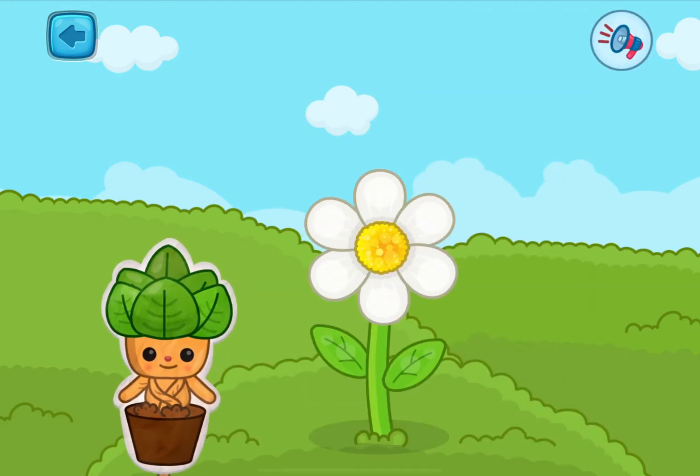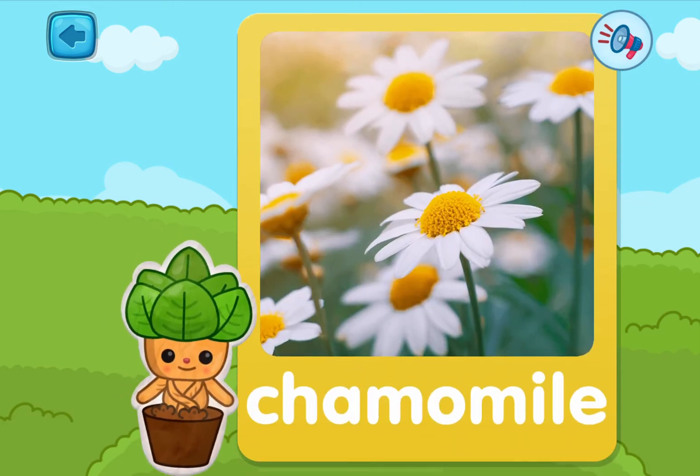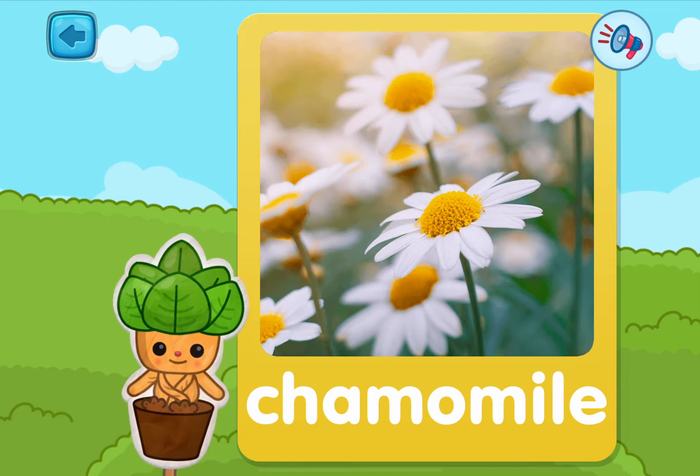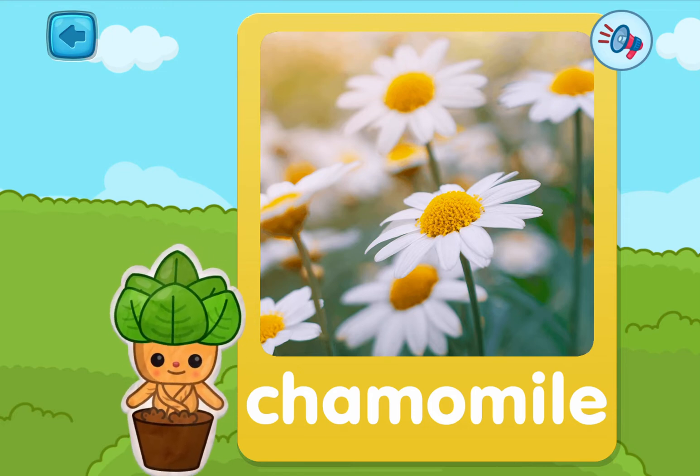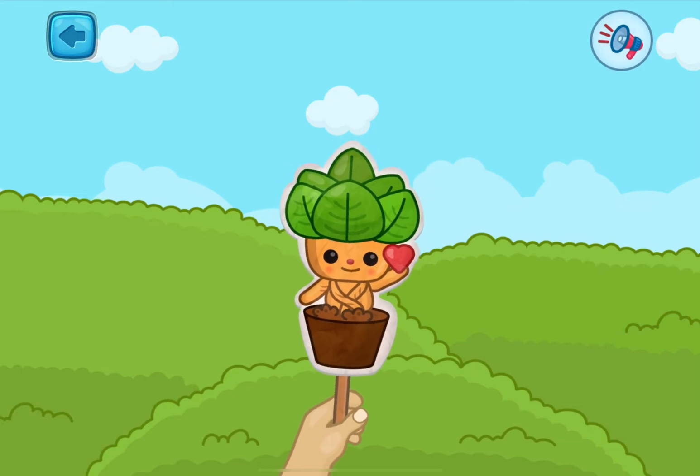One more left! Pick it! This is chamomile! Chamomile is pretty and it's also good for you — you can make tea out of chamomile! I love my flowers!